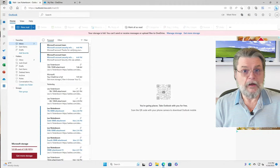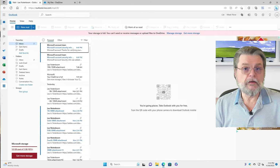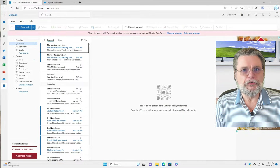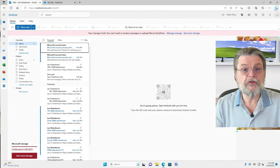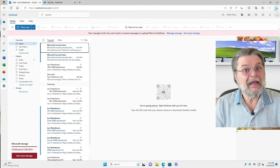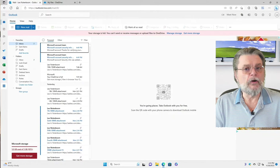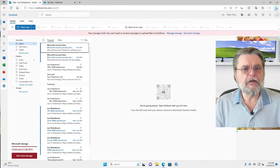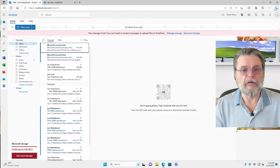The cynics among us might say that this is a ploy by Microsoft to encourage you to purchase more OneDrive storage. I can't say that I disagree. Normally I'm fairly supportive of the kinds of things they've been doing, but this one seems really underhanded for one interesting and obvious reason that I'll talk about in a moment.